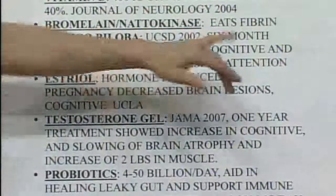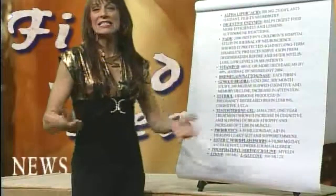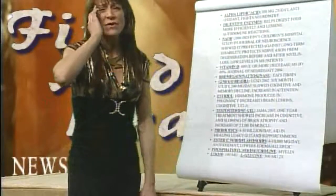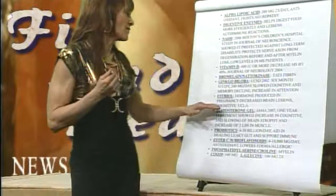Ginkgo biloba: a University of San Diego study showed 240 milligrams a day caused cognitive and memory decline to cease and increased attention. A lot of MS patients have memory issues, and ginkgo increased the ability for their brains to function at a more normal level.